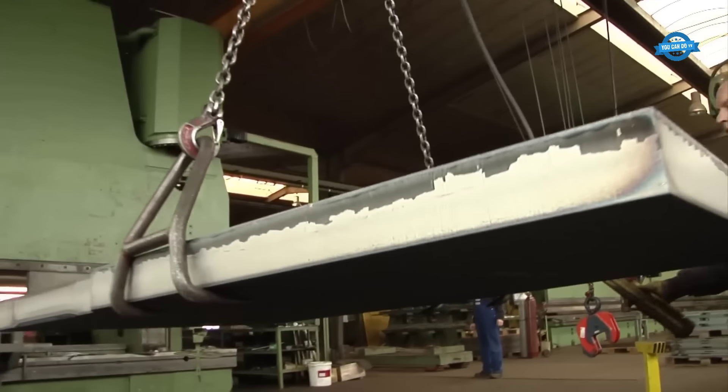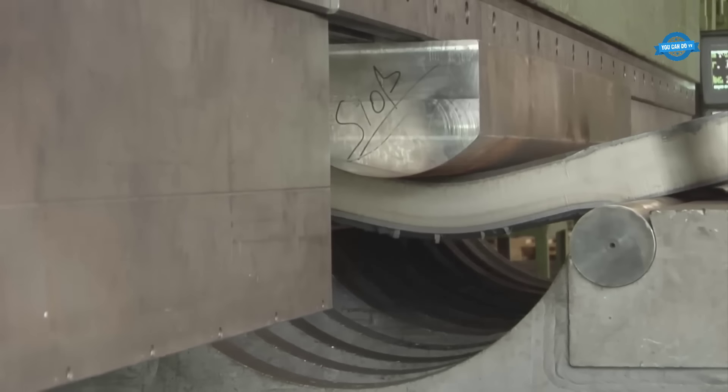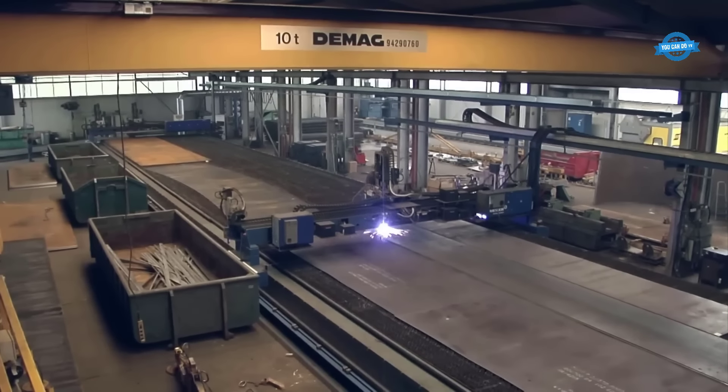The upper and lower dies, strategically positioned on the press brake, apply controlled pressure, resulting in precise bending and forming according to the desired specifications.